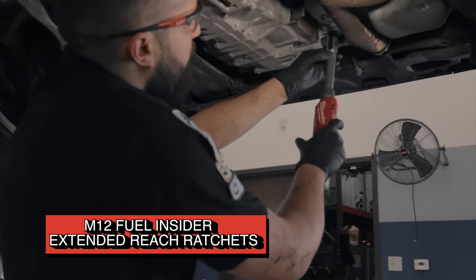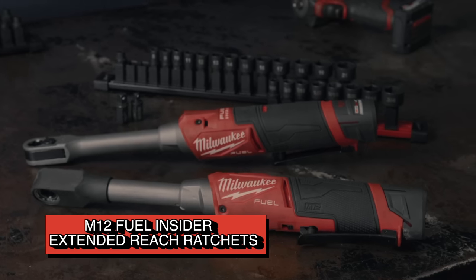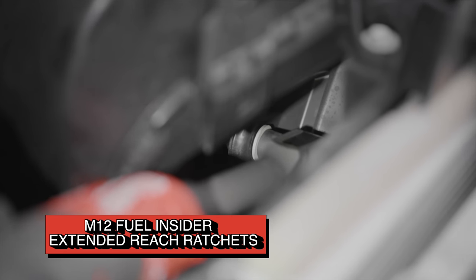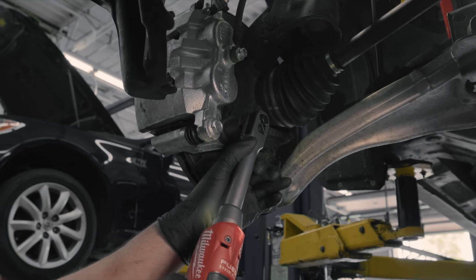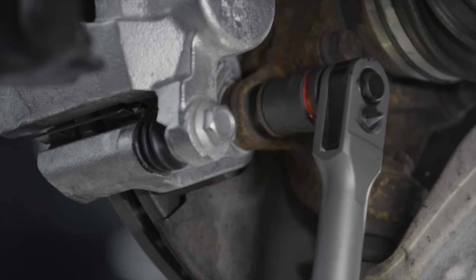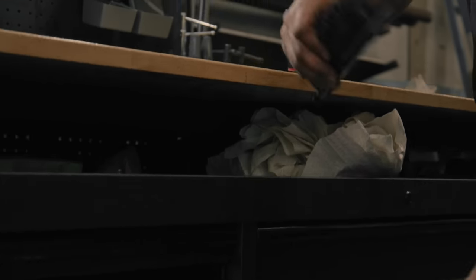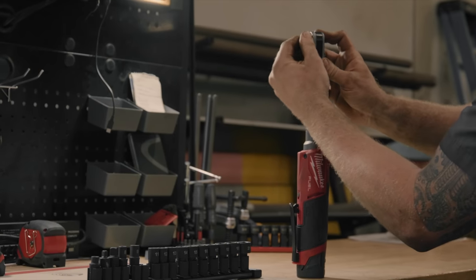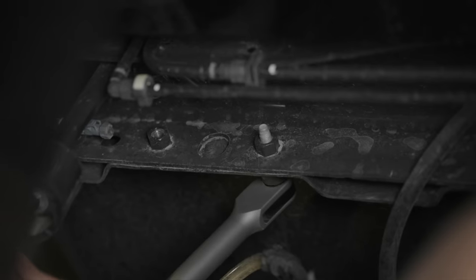The new M12 Fuel Insider Extended Reach Ratchets offer better access to tight spots. The low-profile head design allows sockets and adapters to insert directly into the tool, saving three-quarters of an inch in depth. You get up to 60 foot-pounds of torque and 350 RPM. With a sleek design and improved ergonomics, these ratchets provide a comfortable grip and the extra reach you need. Milwaukee currently makes box ratchet sockets in 8 through 19 and 21 millimeter, as well as quarter-inch hex bits and both quarter-inch and three-eighths inch anvil adapters.